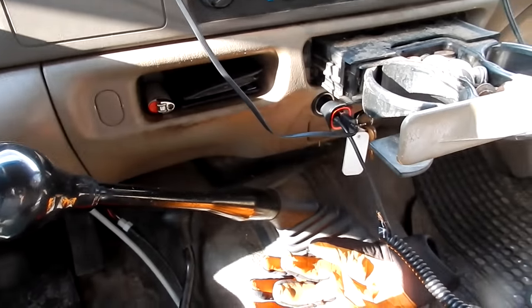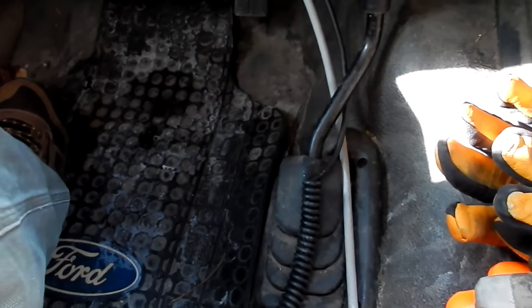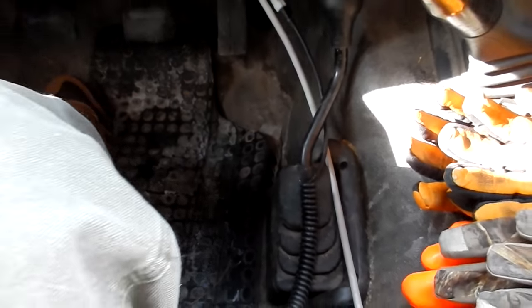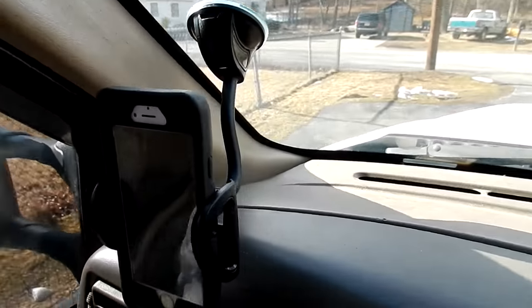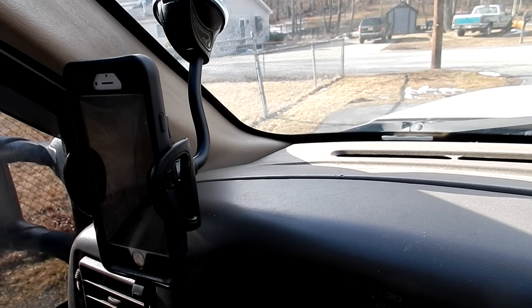I couldn't tell you how many chargers I've ruined — you unplug it and it goes down on the floor, and with all the salt and water, next time you go to plug it in your phone it's all corroded and shot. So that'll be nice. I can't find the Bluetooth, so I'll have to run out tonight and pick one up.